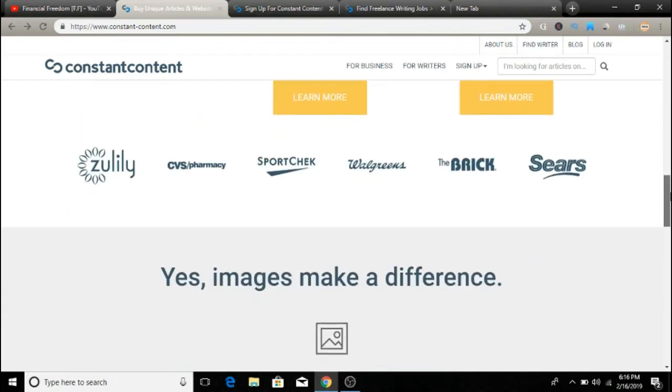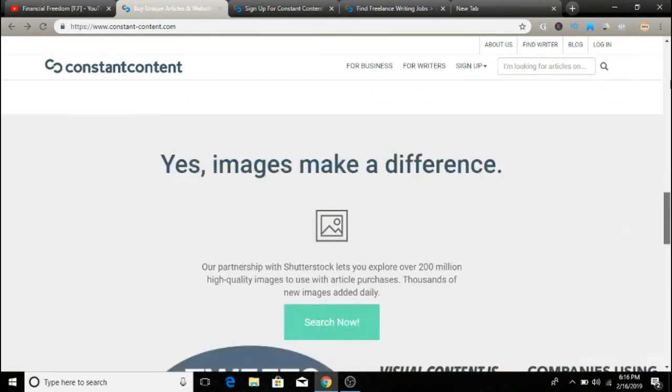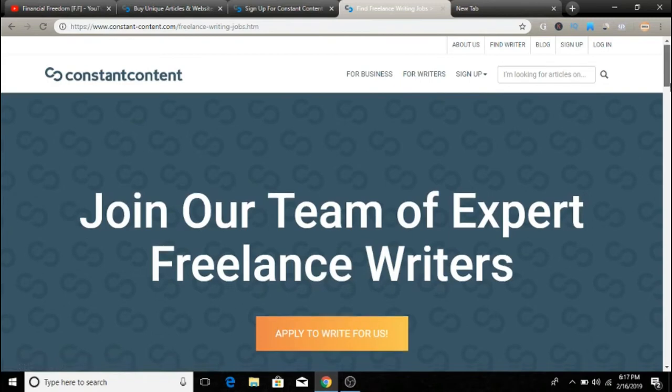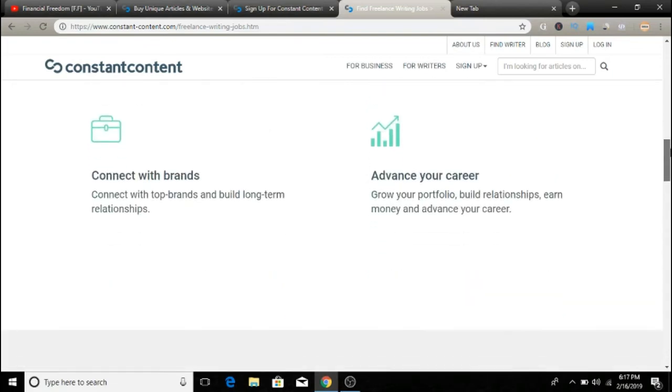So it's a great option if you don't like making videos and you prefer to write. You can sign up right here. Just click on 'For Writers' to explore more about this website. First, you have to create your profile and a professional bio that showcases your writing skills and experience. Then you can apply for projects, browse and claim writing jobs that match your interests, expertise, and rate.